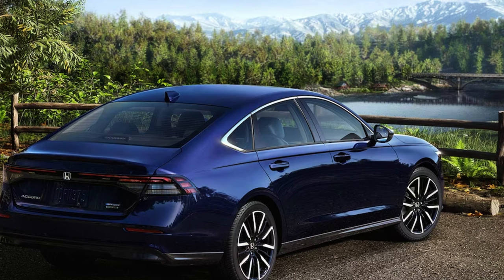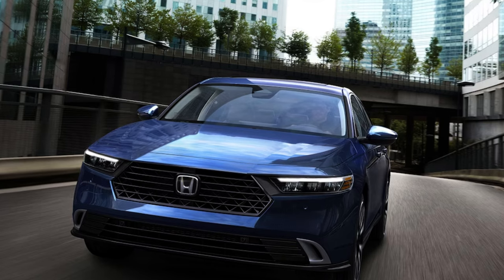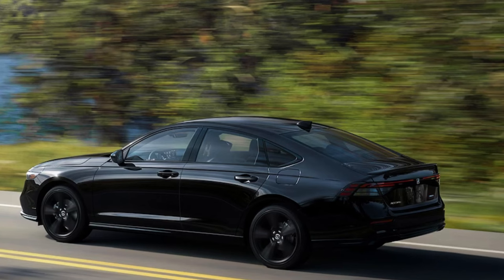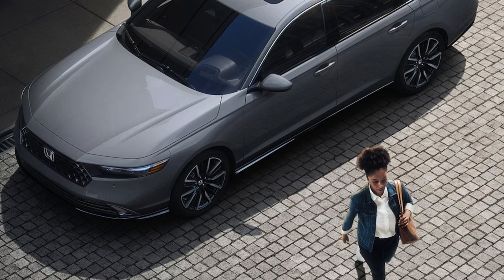There are seven color options, encompassing a darker palette overall — blacks, blues, red, silver, and white are your main choices. If you're into the sportier looks, Honda seems to be pushing you toward a hybrid to get them. I've seen this across all their models recently; if you want the black wheels, black accents, or more aggressive looks, you'll find those only on the hybrid models. The top hybrid trims also get 19-inch wheels, which is much more appealing than the 17-inch wheels on the rest — at this point in 2024, 17-inch wheels are way too small.